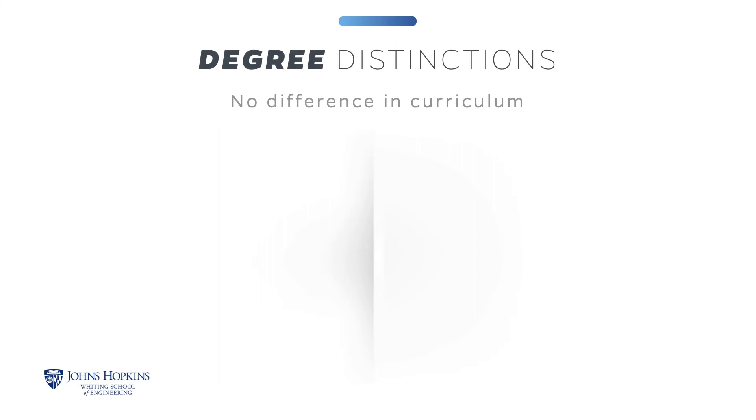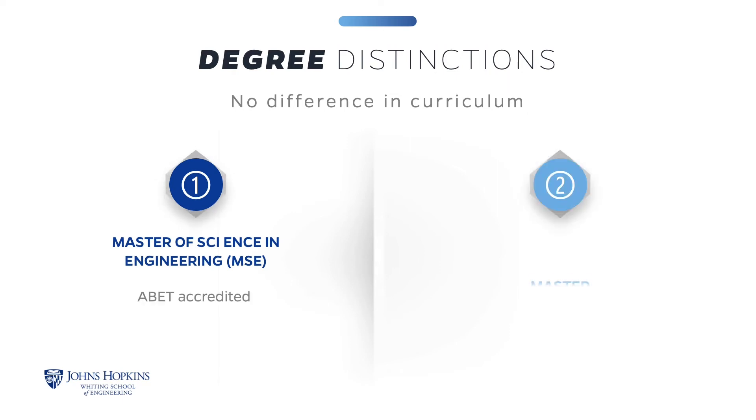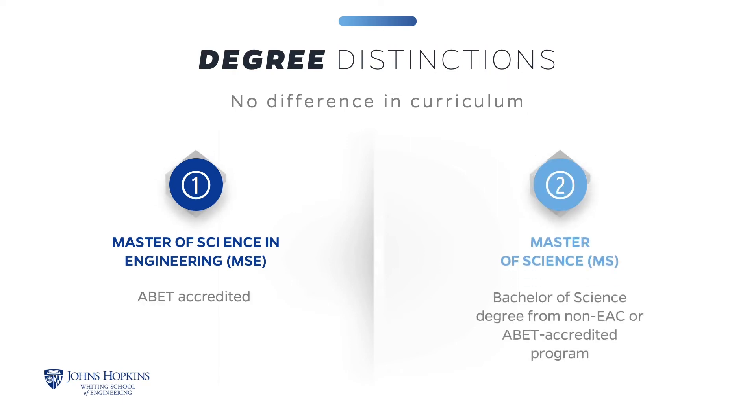The Systems Engineering program offers two degree distinctions: a Master of Science in Engineering (MSE) and a Master of Science (MS). To be admitted into the MSE program, you would need to have a degree issued by a program accredited by the Engineering Accreditation Commission (EAC) of ABET. Students admitted without a Bachelor of Science degree from an EAC of ABET accredited program, or who did not complete the prerequisites meeting all EAC of ABET accreditation requirements for attainment of student outcomes and sufficient math, science, and engineering design at the Bachelor of Science level, will receive a regionally accredited Master of Science degree. There is no difference in the curriculum for the MSE and MS programs.